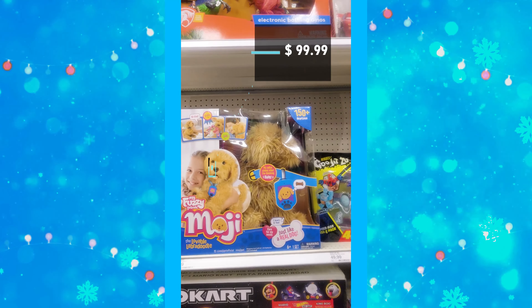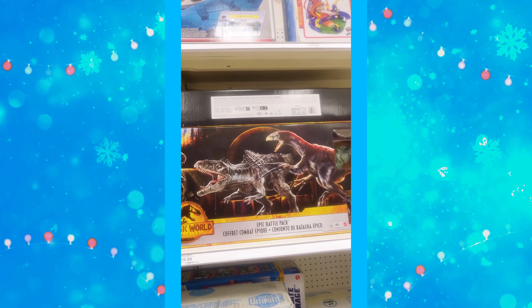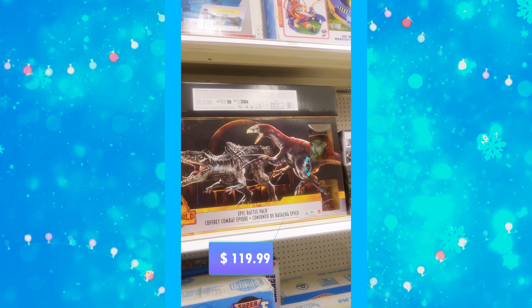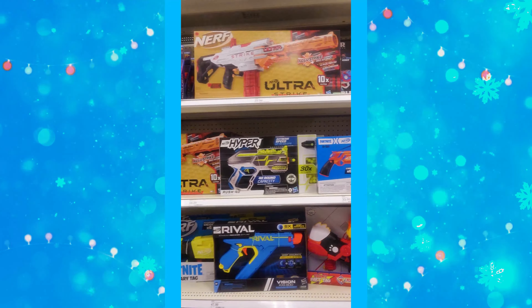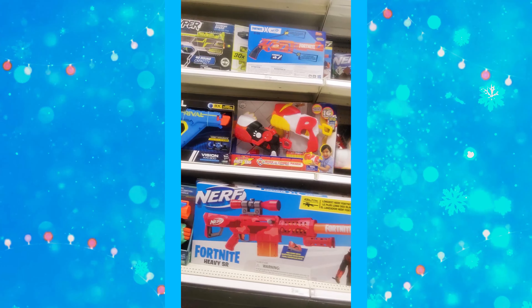There's an emoji item at $99.99. The Jurassic World Epic Battle is $119.99. Nerf stuff is not on sale yet — they have a big Fortnite Nerf as well.